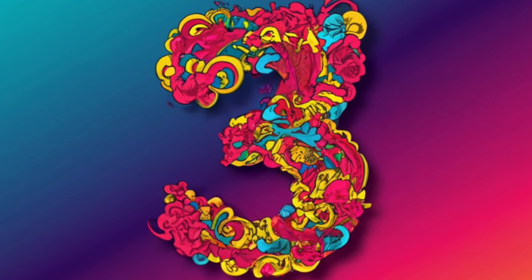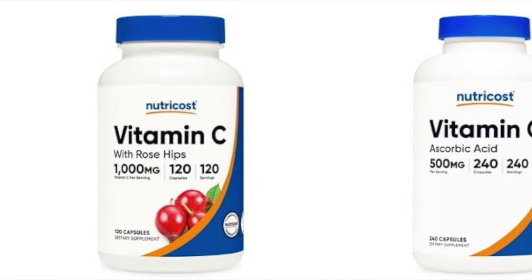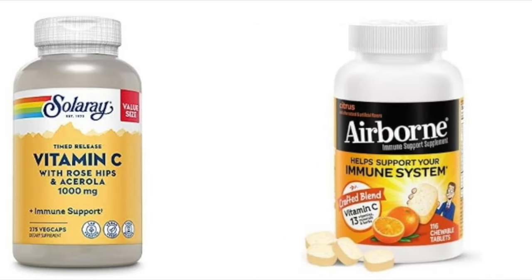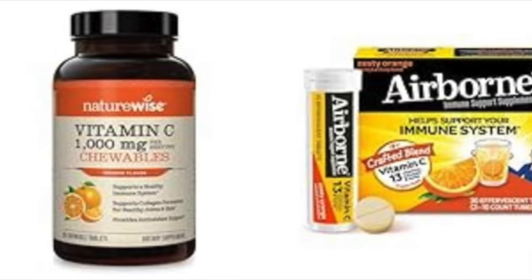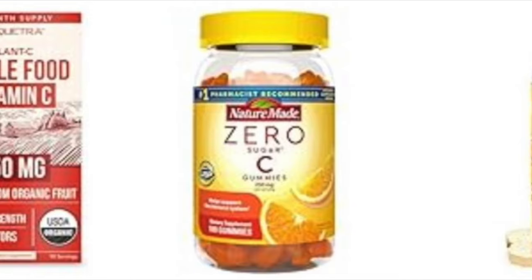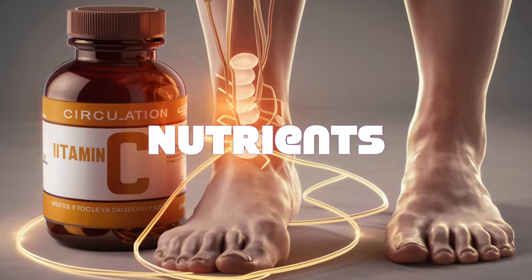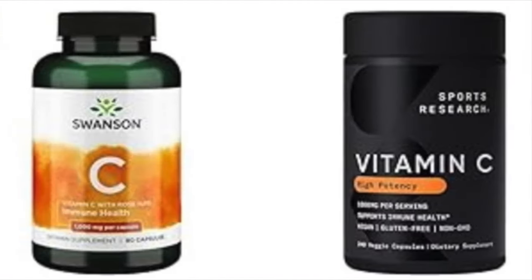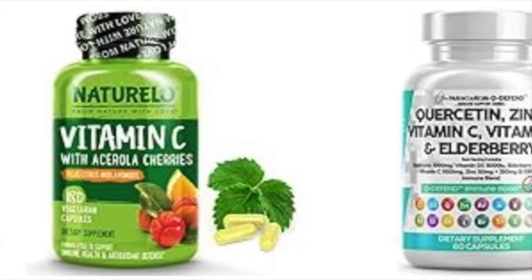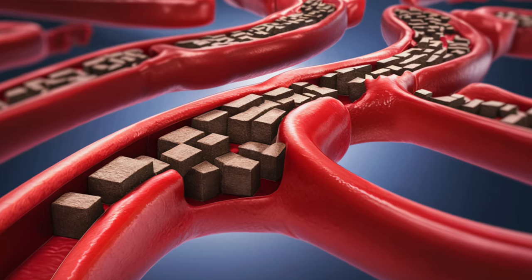Number three: vitamin C. Vitamin C, a robust antioxidant, assumes a critical role in upholding optimal circulation in the legs and feet. It contributes to the synthesis of collagen, a fundamental building block of blood vessels, ensuring their resilience and suppleness. A robust vascular system promotes smooth blood flow, delivering essential nutrients to the extremities. Moreover, the antioxidant properties of vitamin C can combat oxidative stress, shielding blood vessels from damage and fostering unimpeded circulation by nurturing the health of your circulatory system.